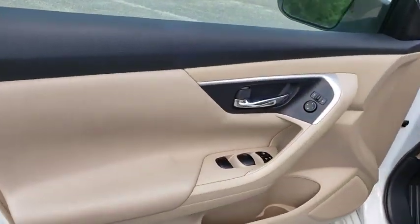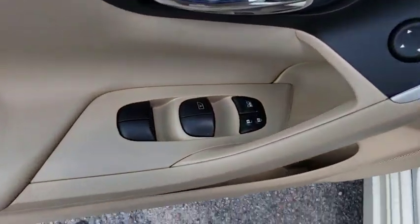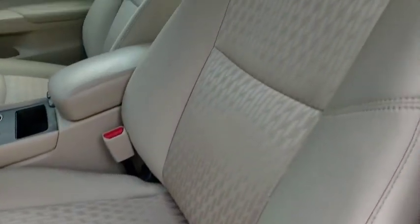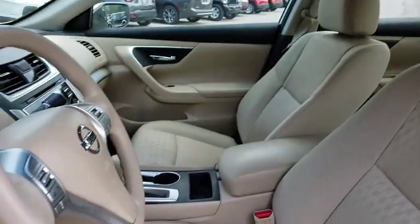Panic alarm, brake assist, overhead console, remote keyless entry, tachometer, and cloth seat trim. A vehicle like this doesn't come along every day. Come in and get it before someone else does.